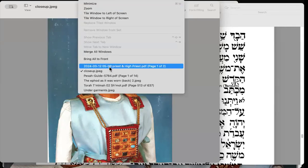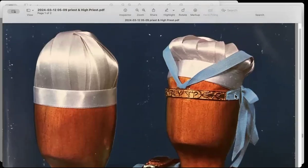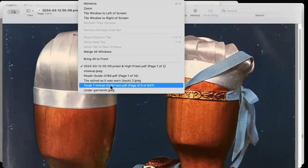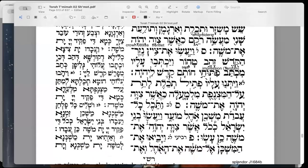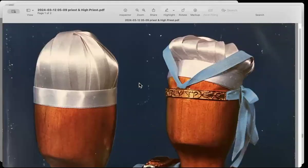Here is another picture of it. Take note of how it was attached to the head of the high priest. Did you see how it is done like a signet ring? The writing is sticking out — embossed, you might say. That is how the inscription appeared on this golden frontlet.